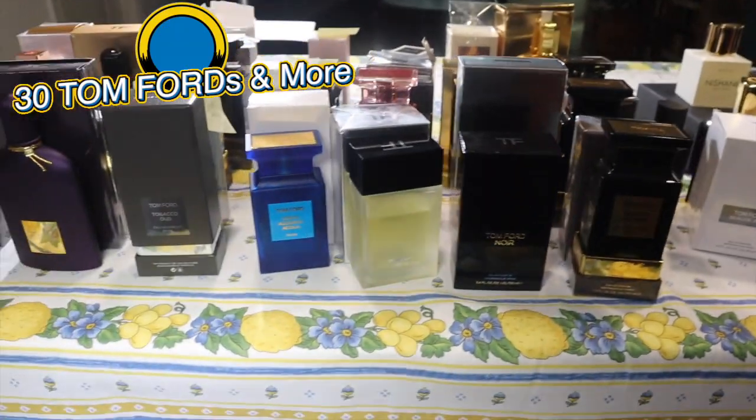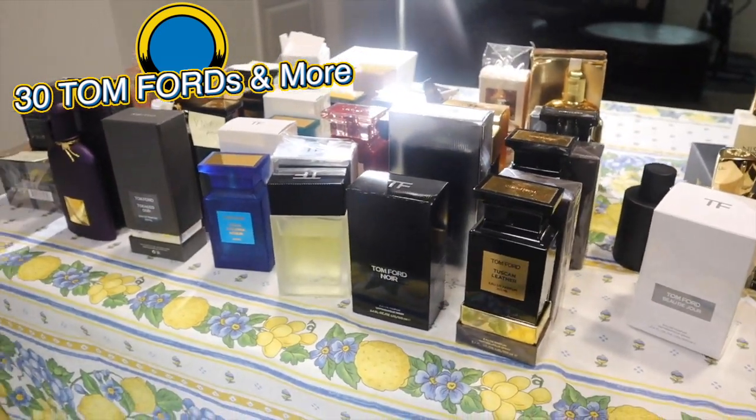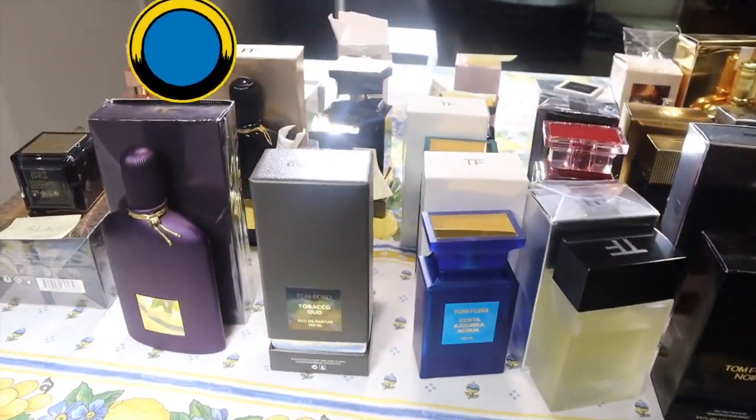I've got 30 high-end fragrances here and to not waste your time, I'm going to tell you just a little bit about them — whether you should buy them or not, and maybe I'll find you a similar scent cheaper. As the list continues, we start right now. Tom Ford Tuscan Leather: a beautiful fragrance with a heavy price tag.